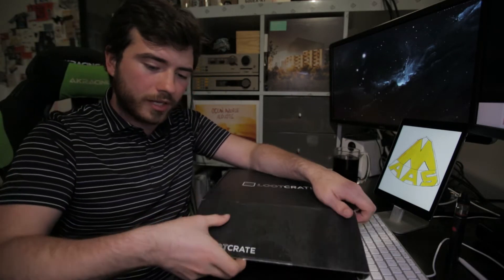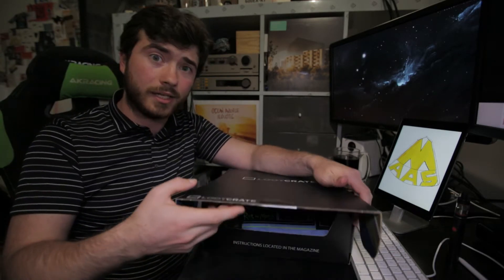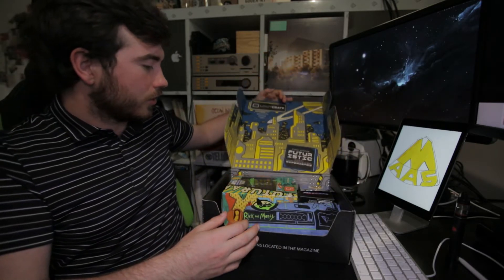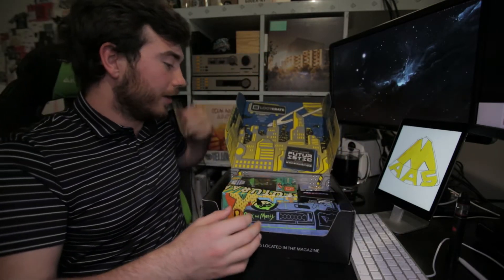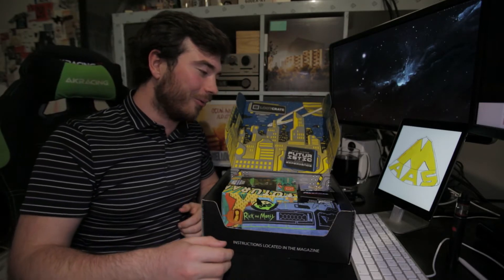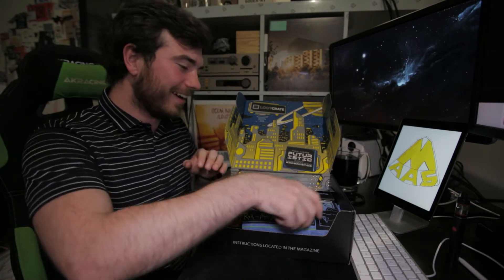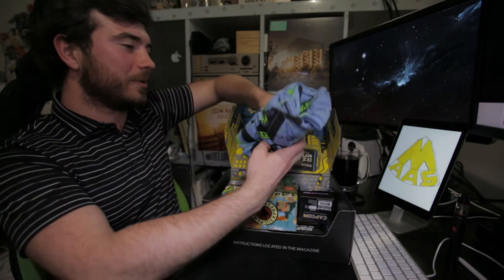Using my little Leatherman Juice KF4 there — got that many years ago. So let's see what's in the box. Oh my god!